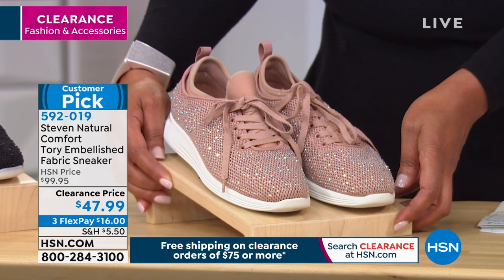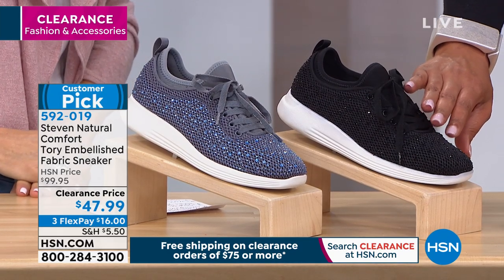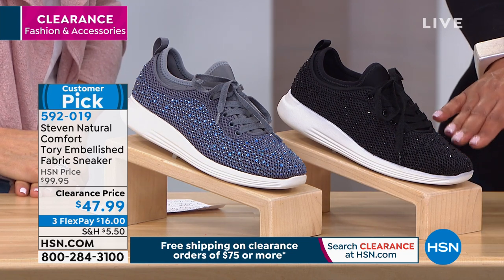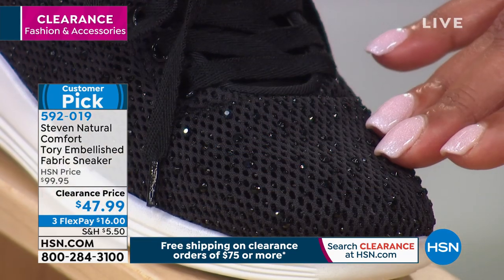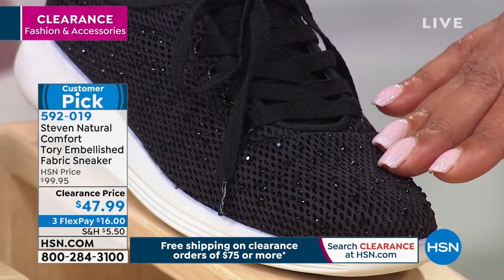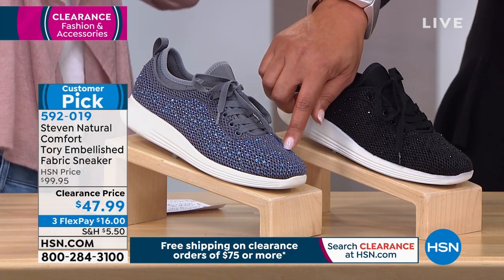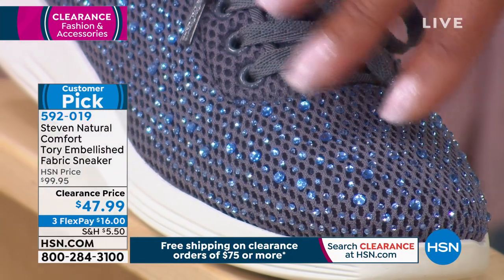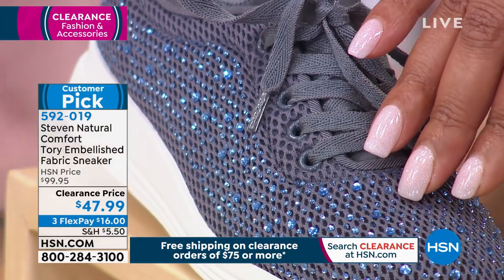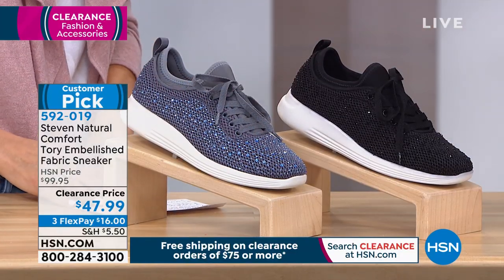We also have them in black and denim. The black is a subtle bling — we have fewer than 50 in black, so go to hsn.com for available sizes. The denim is really cute too; if you're a denim gal you'll love how the blue embellishment really pops. There are three flexible payments of $16 to get these home. Colors are denim, black, and blush.